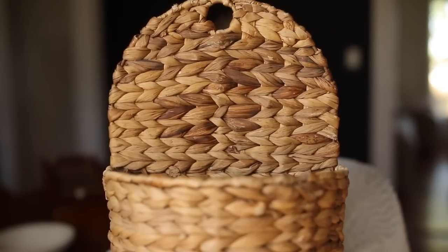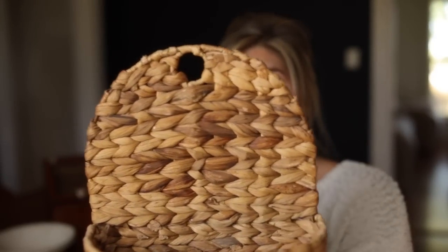From that same thrift store, I also got this basket. We are on the laundry room theme — it's probably going to be the first room in the new house that I'm going to be working on. I really want to add one of those peg rails, which is a rail with pegs and a shelf at the top so you can set things on and hang things from. I thought this basket would be perfect to hang on there and store some stuff in.